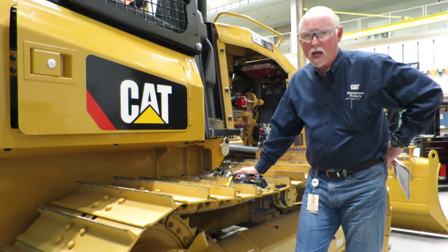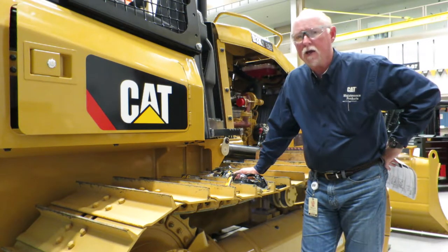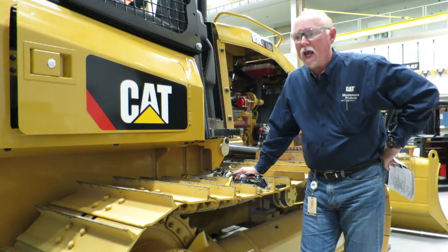Hi, everybody. This is Brian Pimmeth for Caterpillar Incorporated. We're here at the LC Building Learning Center in downtown Peoria, where we usually shoot most of our videos. And I'm with CatToolsAndSupplies.com if you want to go out there and look at our stuff.